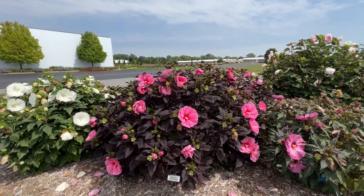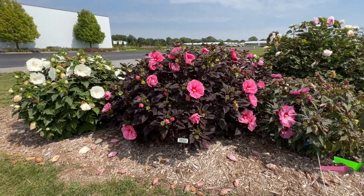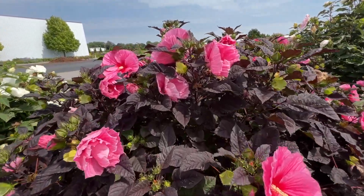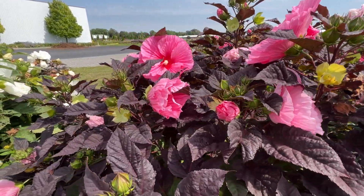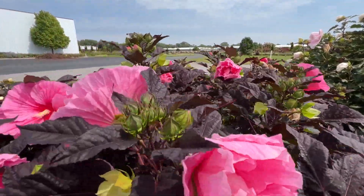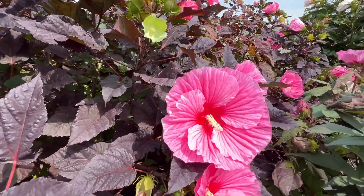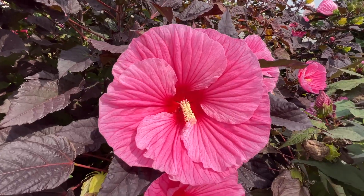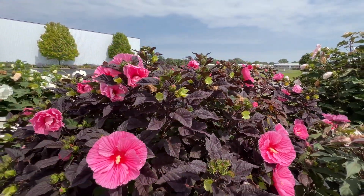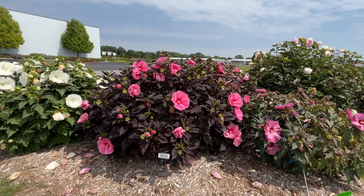Edge of Night is by far the most compact we have seen so far — only about three foot tall by about five foot wide. It has very, very dark foliage. Going in closer, we are hardly seeing any green — this is definitely a true black. The leaves are all such a rich dark black. Beautiful bright pink flowers, with the eye bleeding out into the veining of the petals. This is a nice compact hibiscus if you don't have space for something really tall, although it is a little bit more on the wide side.